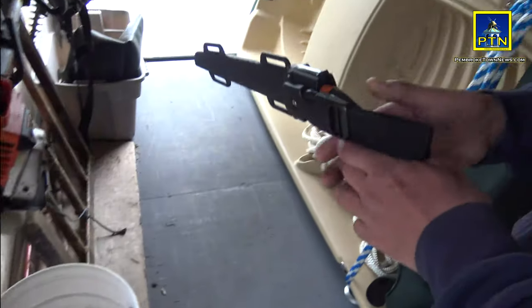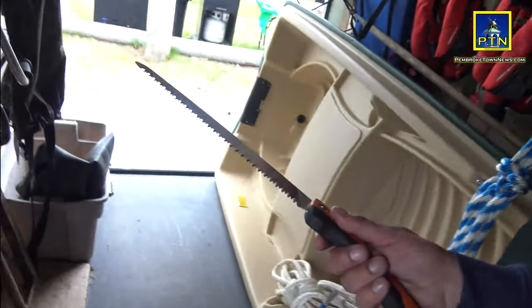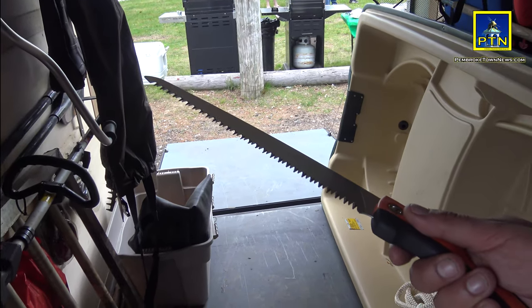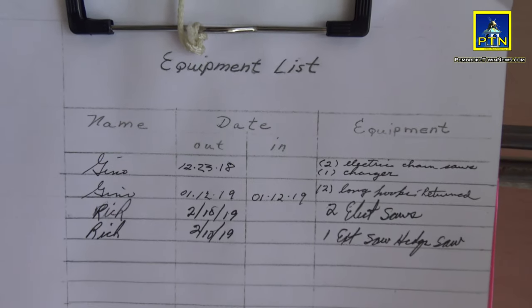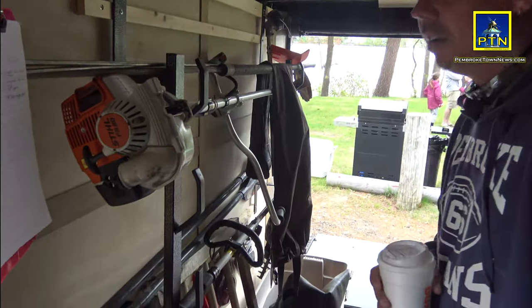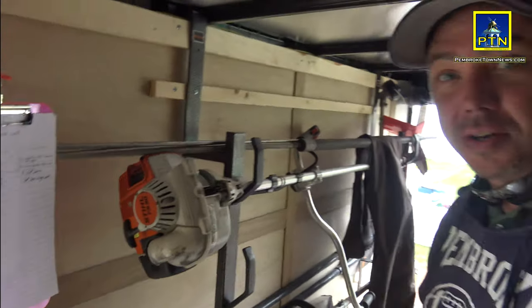My hand saws — very sharp, very useful. You can probably cut a two-and-a-half-inch limb in 45 seconds with that. Good tools of the trade. Trusty walking sticks are Rick's specialties — those keep us upright in the streams.